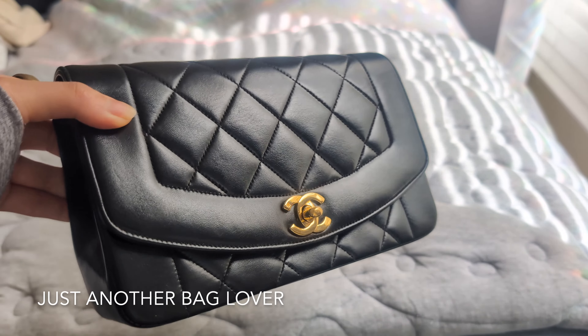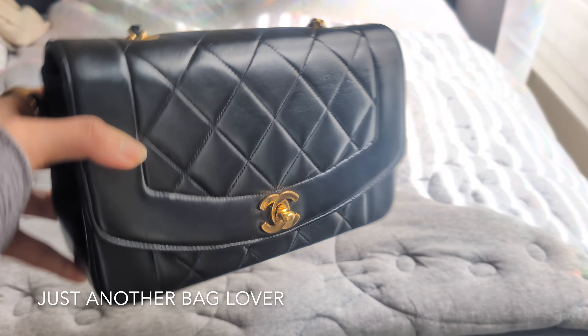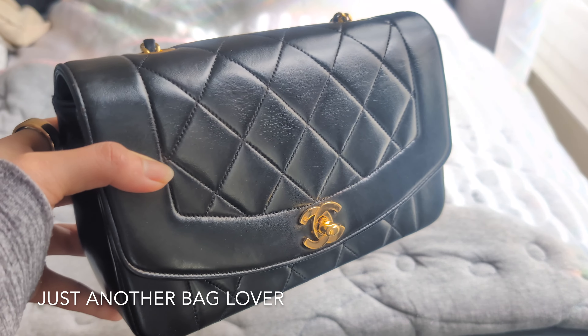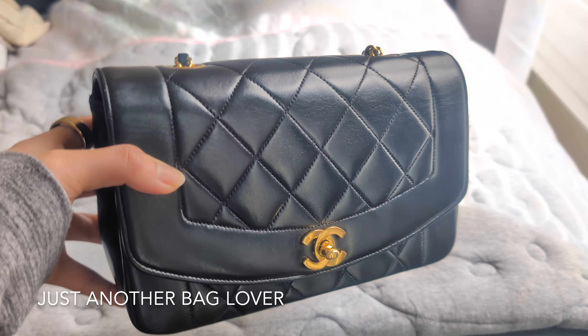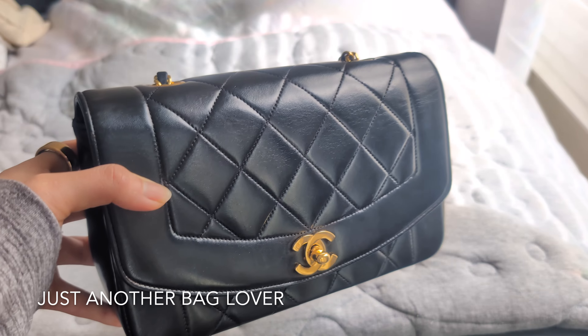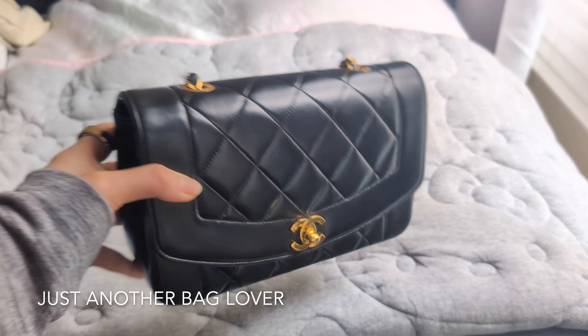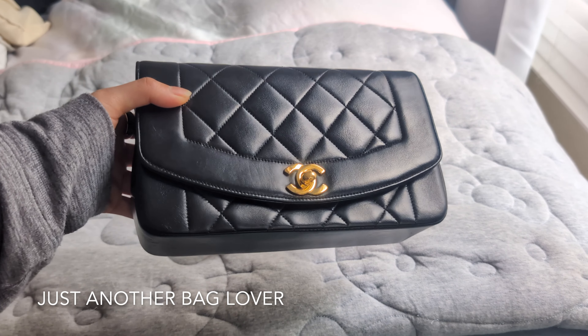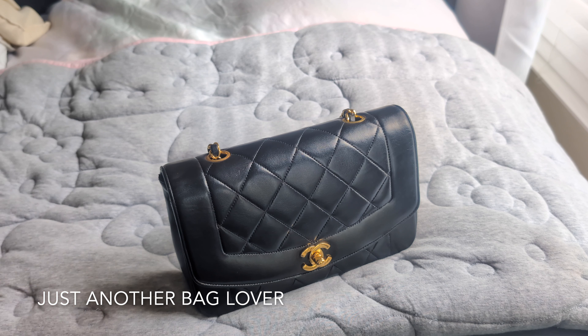Now we're going into Chanel territory and I think we'll end here. This is my vintage Chanel Diana — I love this bag. I found it in Japan for less than three thousand dollars, and Dianas go for such a premium these days. There is a bigger size as well. This and the iridescent beige classic flap are probably my two favorite Chanel bags in my collection.